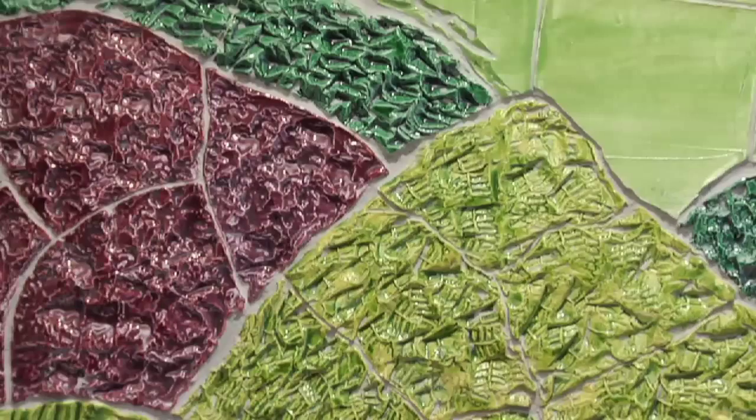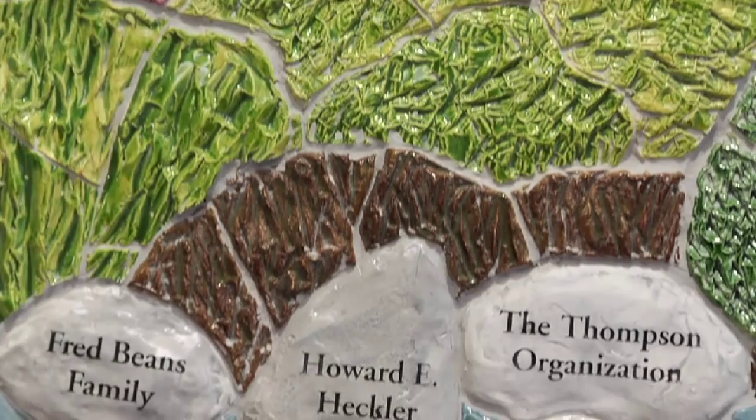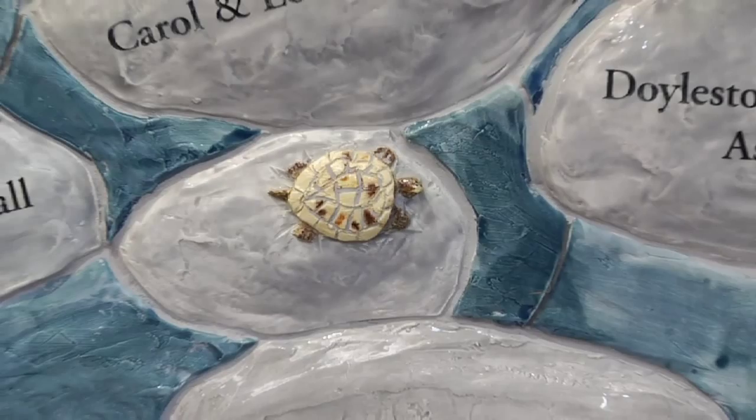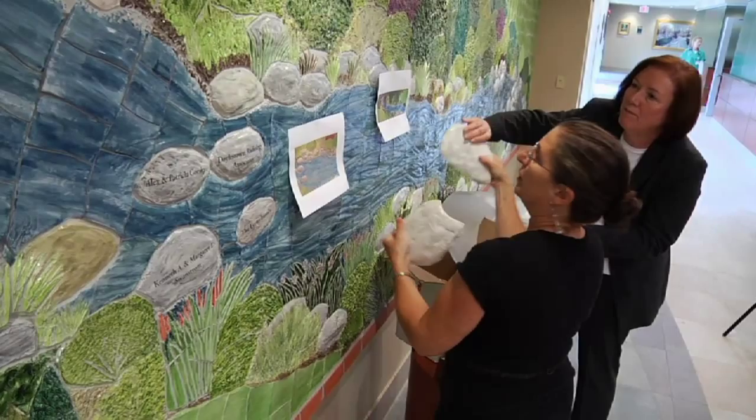At the reception, someone mentioned that there was room for a few more donors in the rocks. And that night, two different people made pledges to get on the rocks. We are making at least five new rocks — we're needing to change the wall to accommodate $500,000 in additional donations that have come in inspired by the mural. And that makes me feel great. The beauty of this piece did help us to raise much more money than we had expected.